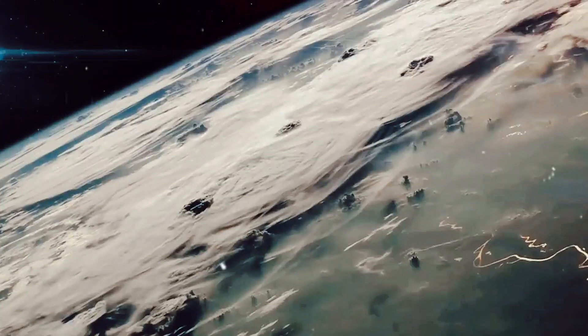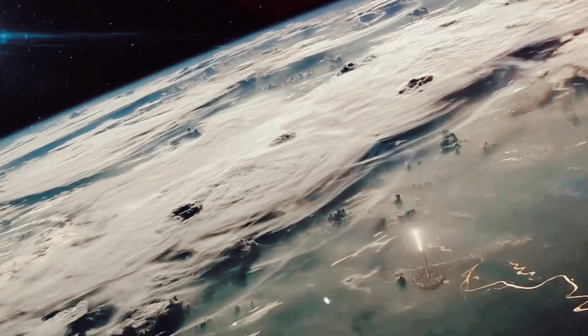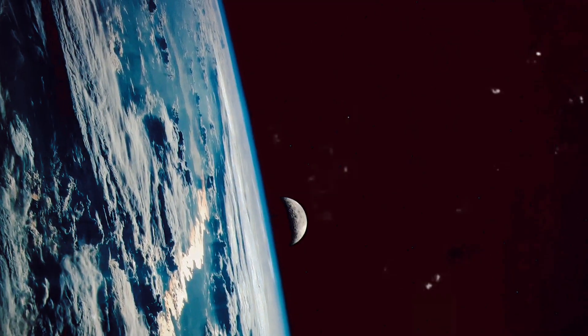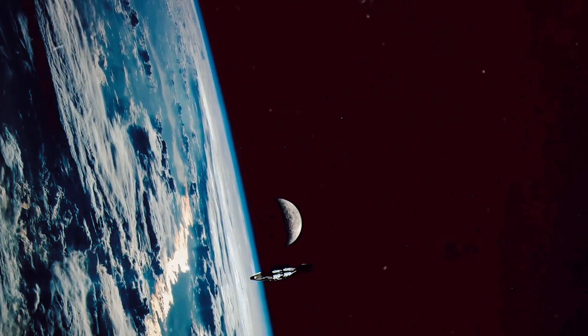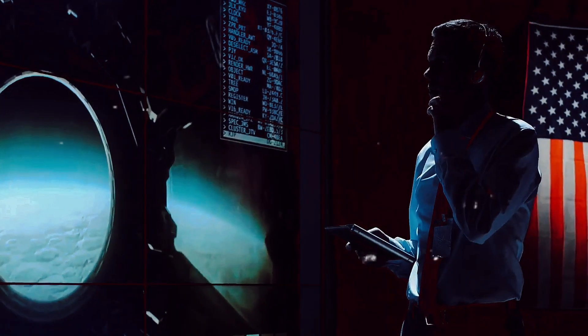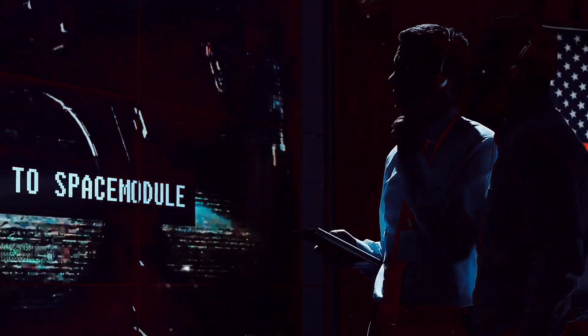In calculating the trajectory, they had to account for a multitude of variables: the speed of the spacecraft, the gravitational pull of the Earth and the Moon, and the precise angle at which to launch — all part of a complex mathematical puzzle. Fuel consumption was another critical factor. They needed enough fuel to get to the moon, land, and then return home. But every ounce of extra fuel meant additional weight, which required even more fuel to lift. It was a delicate balancing act, one that demanded precision and ingenuity.